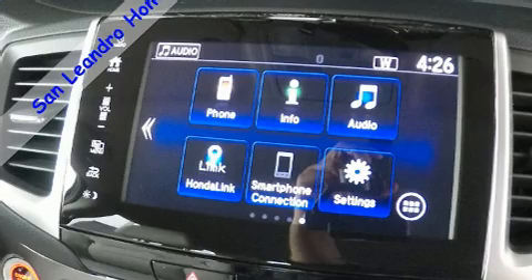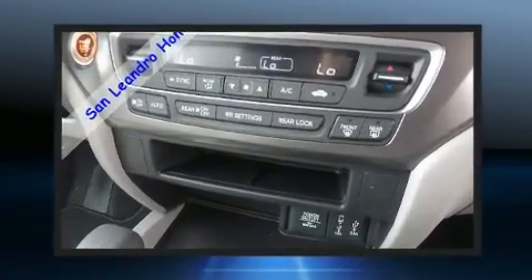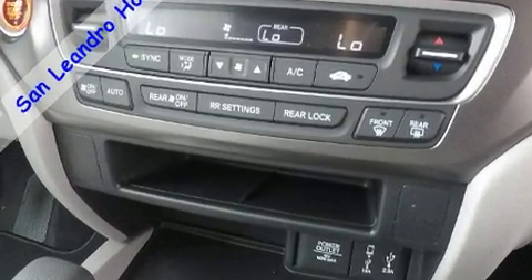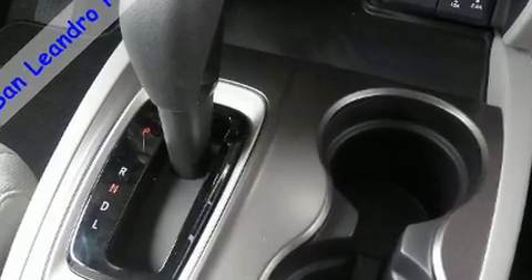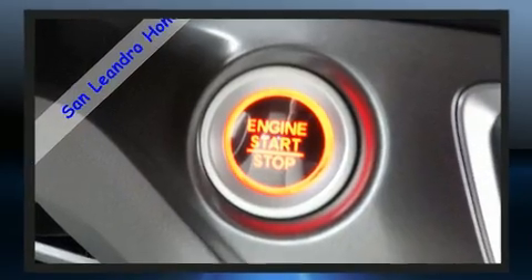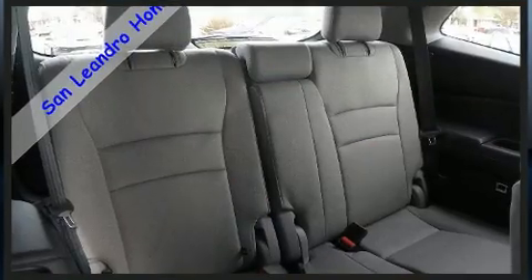Third row seats expand the maximum passenger capacity to eight. Audio features include an AM/FM radio, steering wheel mounted audio controls, and seven speakers, enhancing the audio experience throughout the interior.